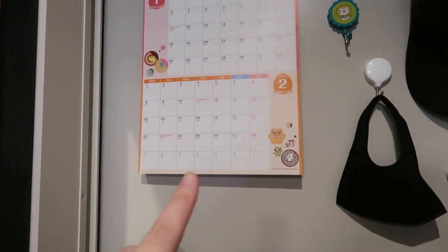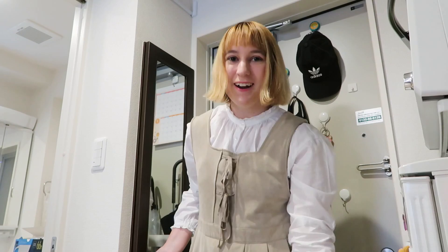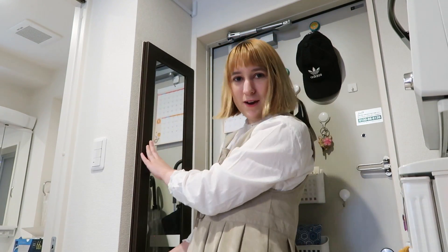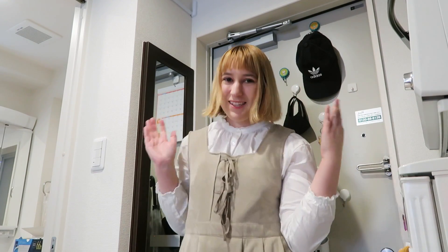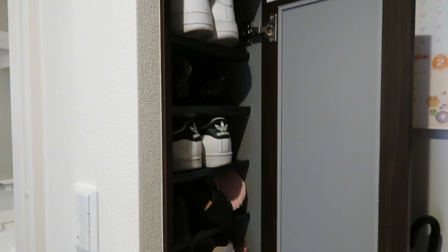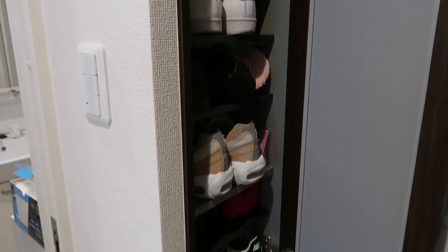Here we have my shoe closet. Sorry for the weird angle, this is just how it is. It has this mirror, as you can see, but actually the area is too small for me to get a full-body image of myself, so I did have to buy another mirror. I can fit about a dozen pairs of shoes in here — not bad. I really like having it built in because I don't think I could get this vertical storage otherwise.